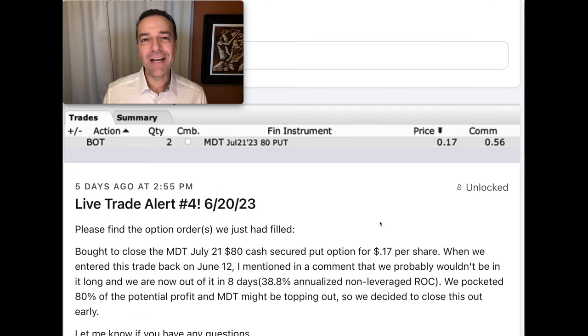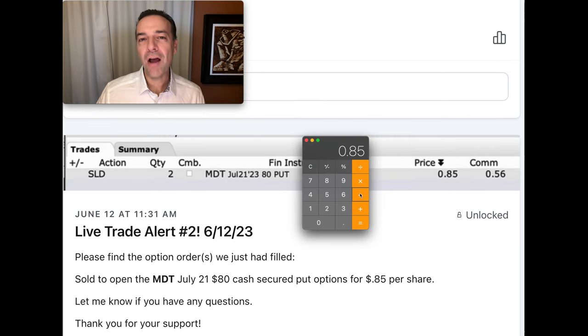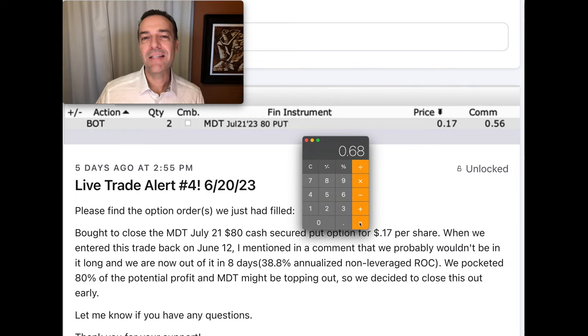Fast forward just eight days later, on June 20th, we bought to close that put option — the MDT July 21st $80 cash-secured put option — for only 17 cents per share. So our net profit ended up being 68 cents per share. When you analyze that return for the eight days we were in this position, it equates to a 38.7% annualized non-leveraged return. We were able to almost quadruple the return we would have got if we had stayed in this position through expiration on July 21st.